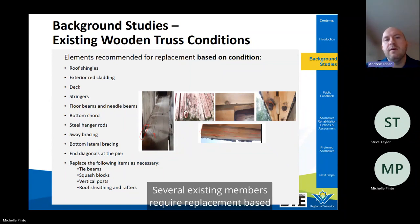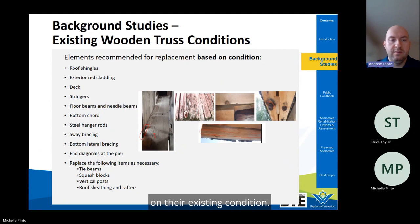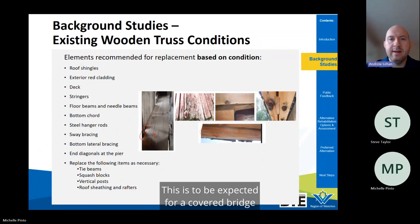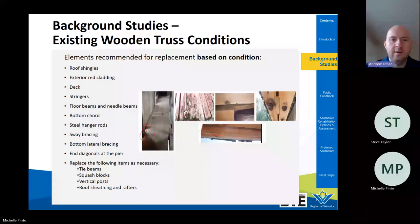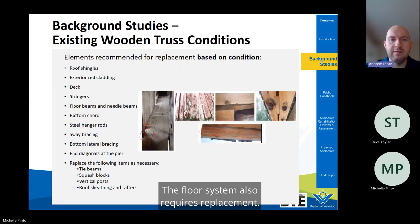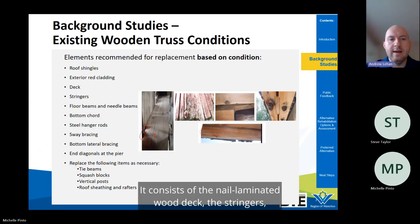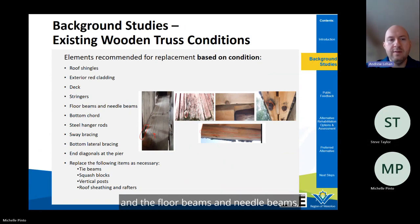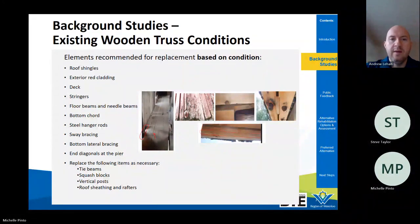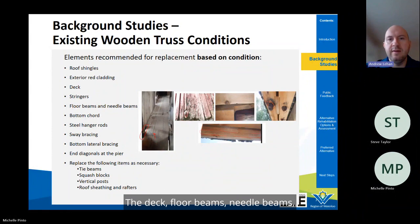Several existing members require replacement based on their condition. The roof shingles and exterior red cladding require replacement, as they represent the raincoat for the bridge and protect the wood trusses from the elements. The floor system also requires replacement, consisting of the nail laminated wood deck, the stringers — equivalent to joists in a house — and the floor beams and needle beams, which are the large transverse beams visible on the underside. The deck, floor beams, needle beams, and some stringers have already been replaced within the bridge's life.